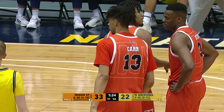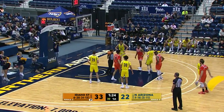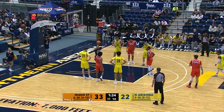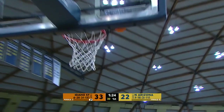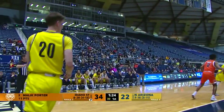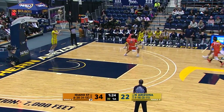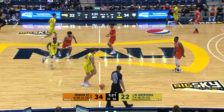Daxton Carr comes in for the Bengals and Malik Porter to the line. Porter struggling a little bit at the line this season — 52% at the line, two years he played at the College of Southern Idaho. Big high arc, good rotation — drops the free throw in. Good. 34-22 the lead, Idaho State a little pressure on the inbound pass in the backcourt.